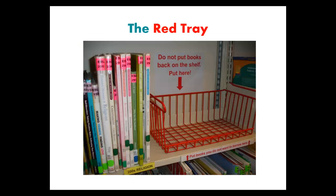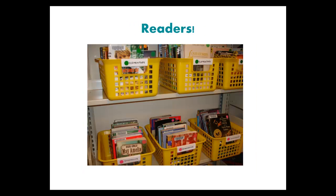What is a red tray for? If you look at a book but decide you do not want it, please put the book in the red tray. Now for my favorite section, our readers. These are fiction books for your reading pleasure. We put these books in yellow bins so you can easily flip through them to find what you want to read next.